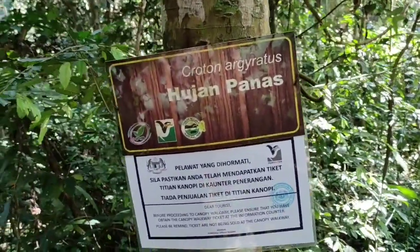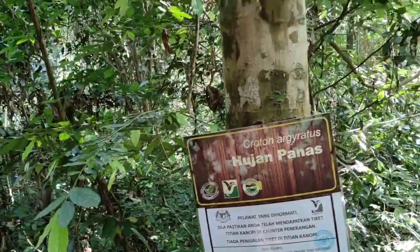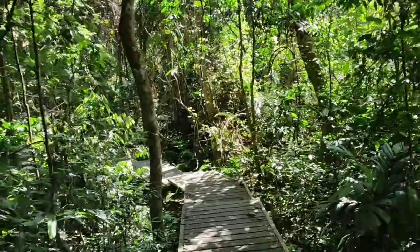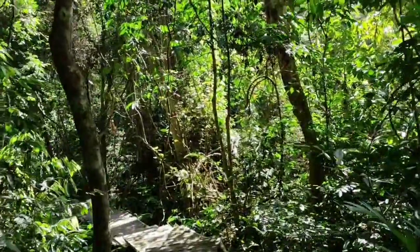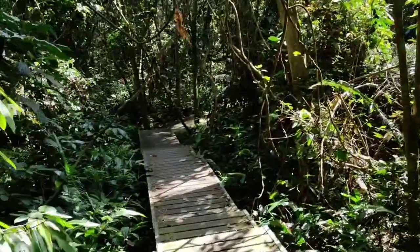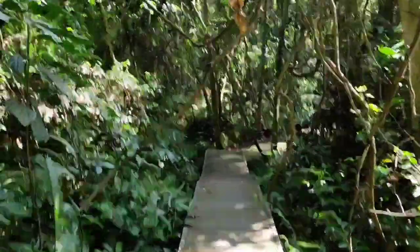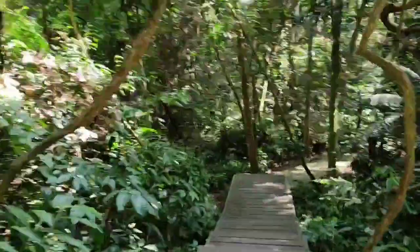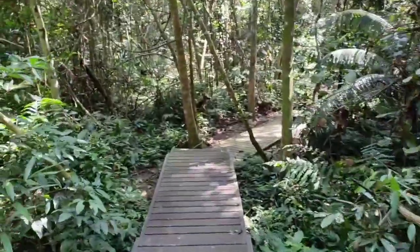There's a tree called 'hujan panas' — hot rain. It sounds almost like the manzanilla, the little apple of death, where if you shelter under the tree during rain, the water touching the leaves will burn you. However, the manzanilla grows in the Caribbean, not in Malaysia. I'll have to look up what this hujan panas is supposed to be.